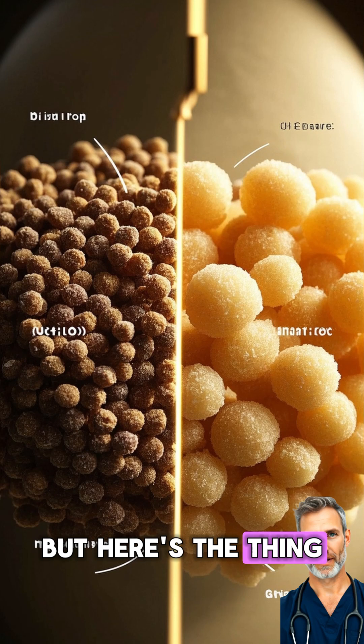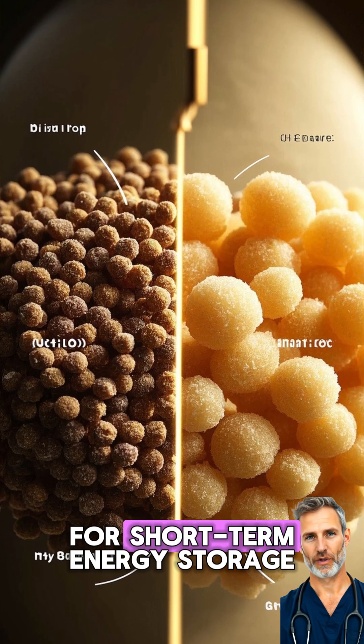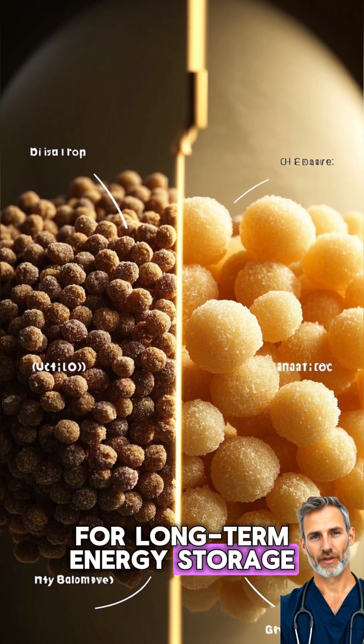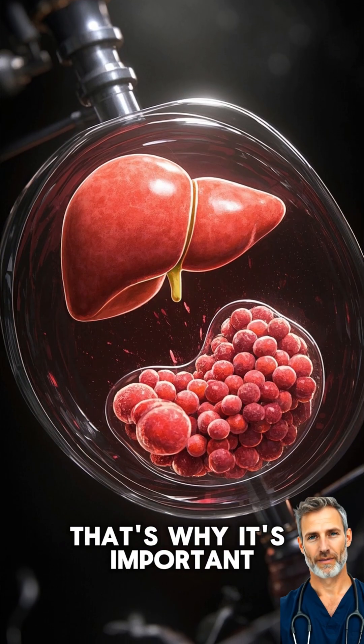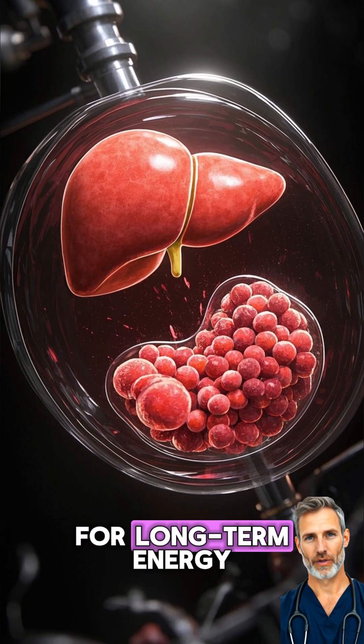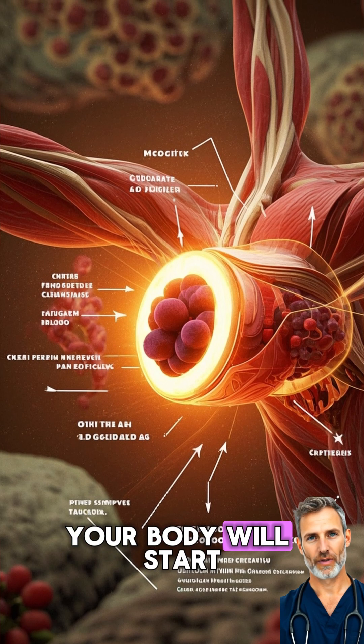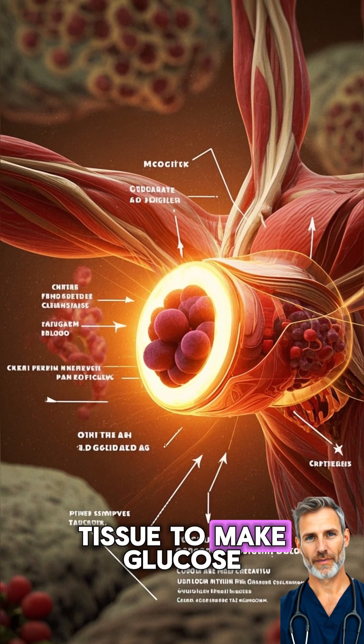But here's the thing: glycogen is only good for short-term energy storage — it can't be used for long-term energy storage. That's why it's important to also store fat for long-term energy. And when you're low on glycogen, your body will start to break down muscle tissue to make glucose.